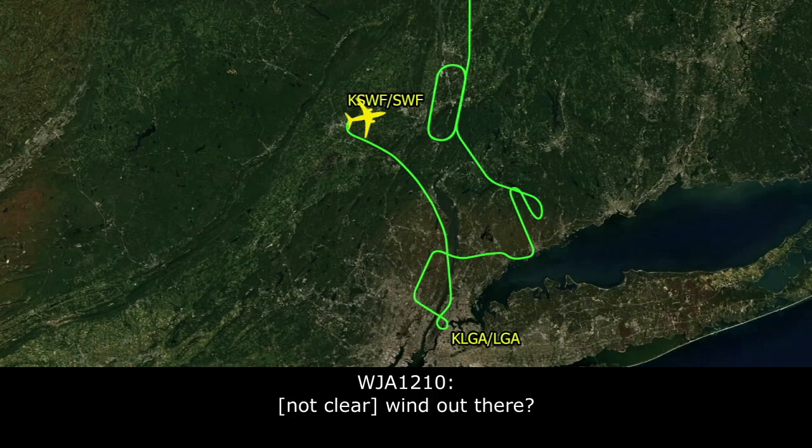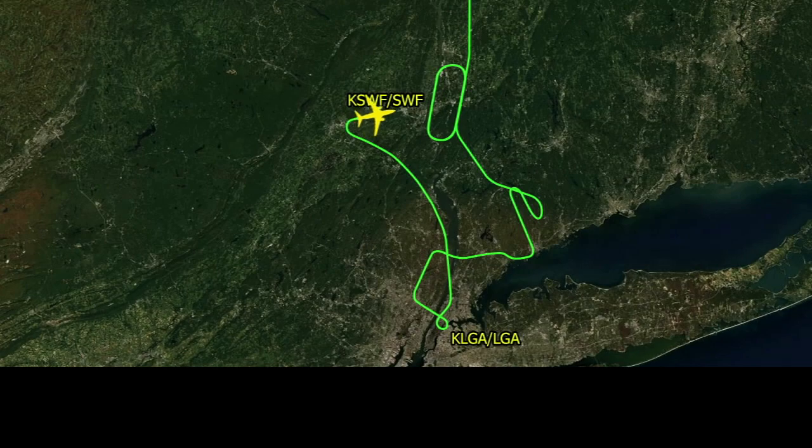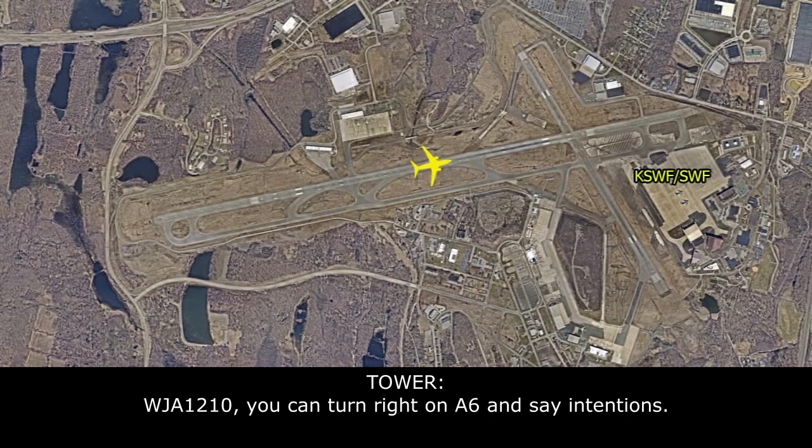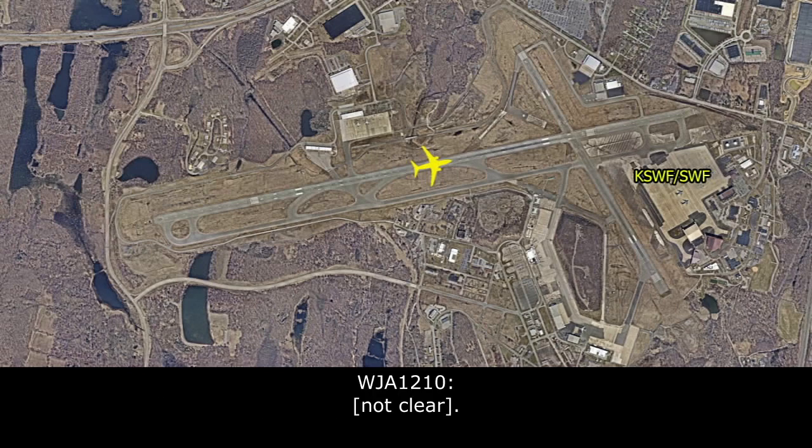What do you got for winds down there? Wind 290 at 3. Thanks. WestJet 1210, you can turn right at Alpha 6 and contact ground. Thank you.